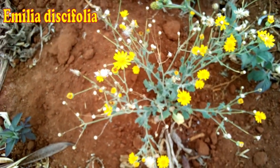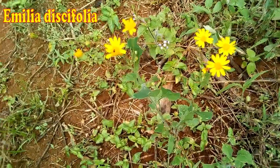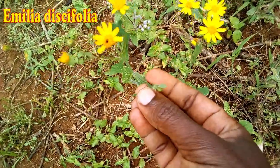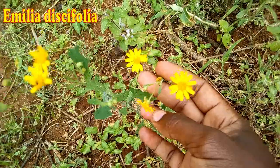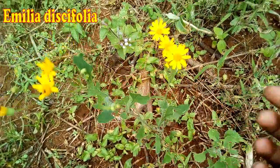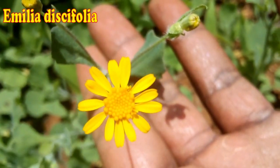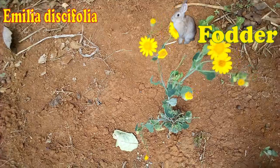Emilia is a common annual weed in Kenya. It produces lovely yellow flowers. Don't confuse this one with the McDonald's eye that I will get to discuss more about later in the video. I think the more you interact with these weeds, the more you get comfortable in telling them apart. This is also an excellent source of livestock fodder.